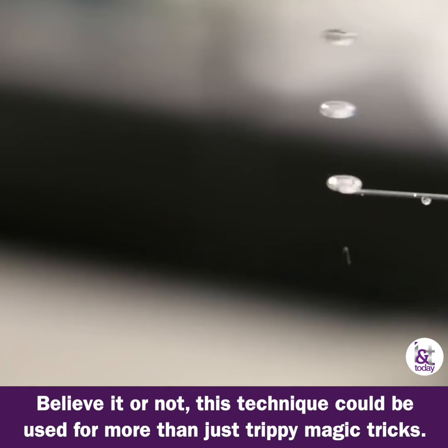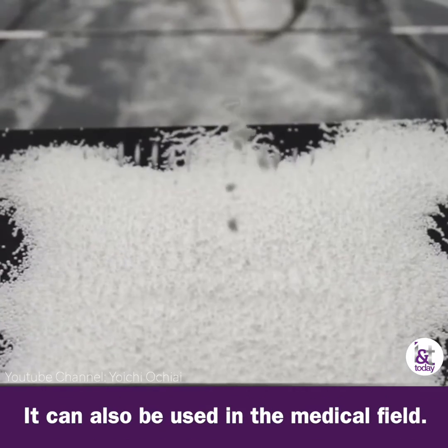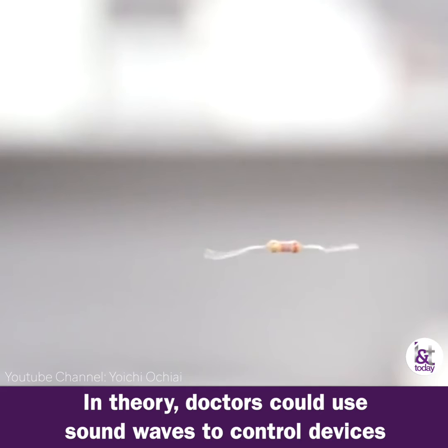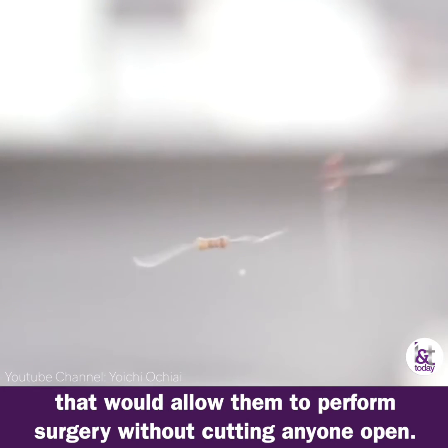Believe it or not, this technique could be used for more than just trippy magic tricks — it can also be used in the medical field. In theory, doctors can use sound waves to control devices that would allow them to perform surgery without cutting anyone open.